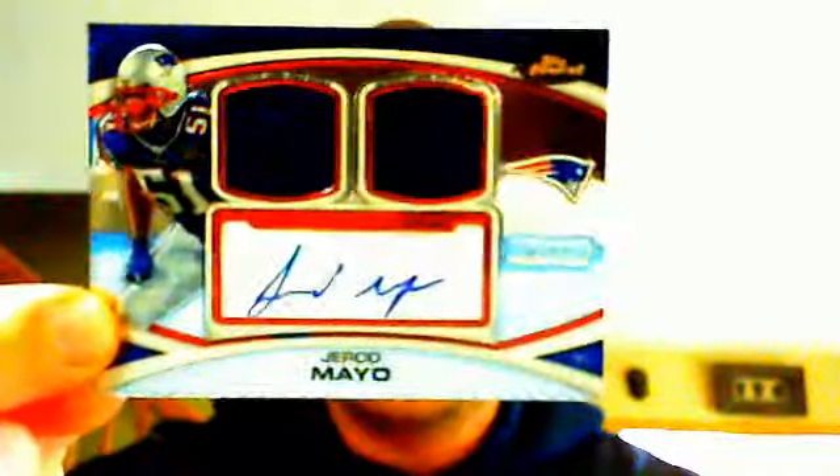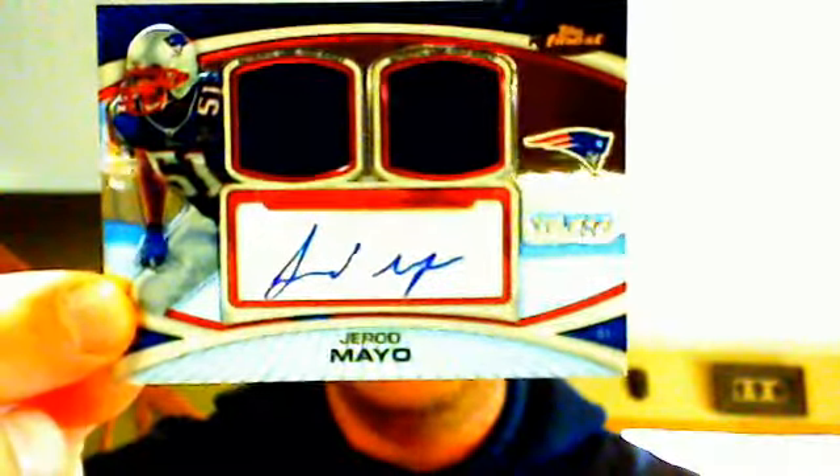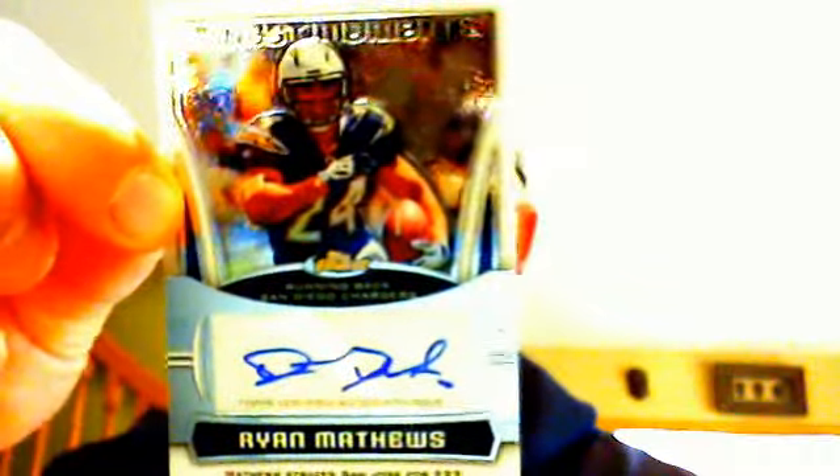The second part of that break was the Finest. We had a Gerard Mayo, which Lugnut had and very nicely gave to Little BB, who was very excited. We had a Devin Thomas for the Redskins, numbered 250 of 50. And our last hit — again, in my opinion, the hit of the Finest box — a bonus third hit: Finest Moments Ryan Matthews for the Chargers. Pretty nice two-box break with the McCoy and the Matthews.